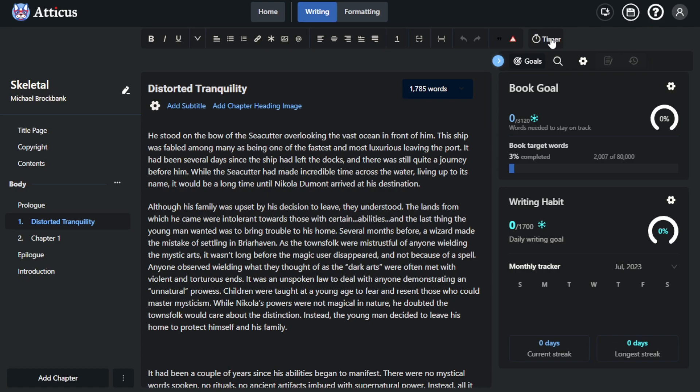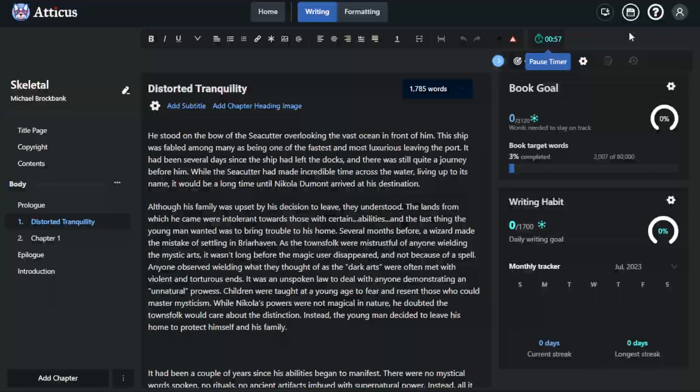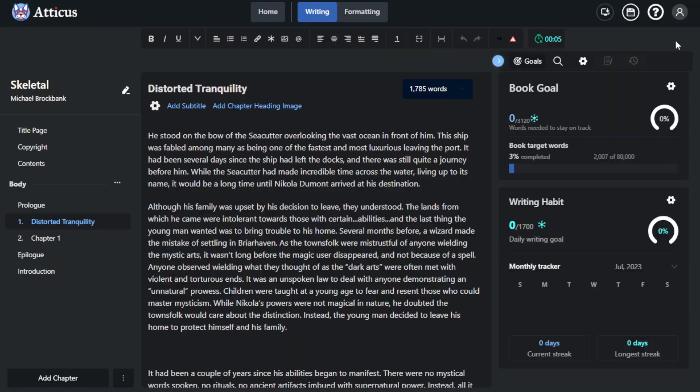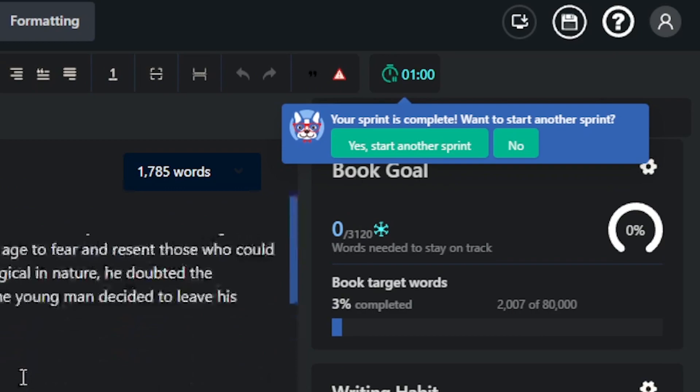Another aspect I'd like to point out is the sprint timer. You can set this timer to anything you want, set breaks, and then start it. It'll count down the clock for however long you want your sprint to be. I assign specific blocks of time for nothing but my book, so I can set the timer for two hours if I want. Once the timer reaches zero, it pops up with a blue message that's visible no matter where you are in your story since it's on the sticky top. You can start another sprint by clicking the green button, or just hit no and be done.